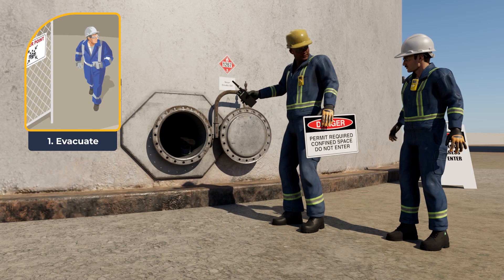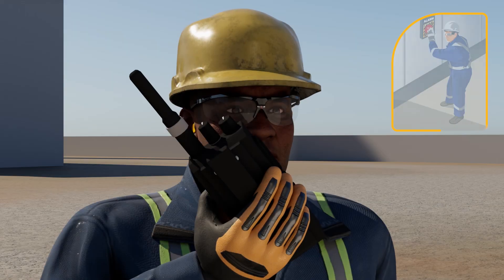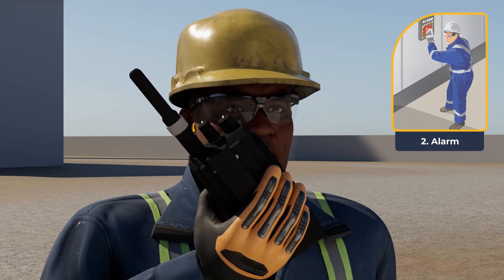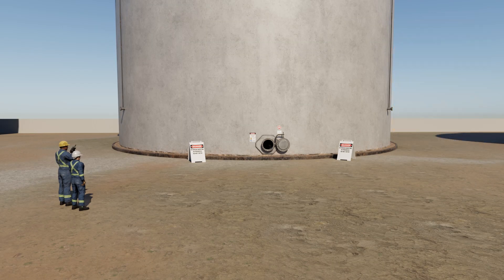No wonder I passed out — you guys better rescue me fast. Emergency! You've initiated the emergency procedure by evacuating and calling for help. What happens now?